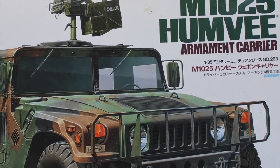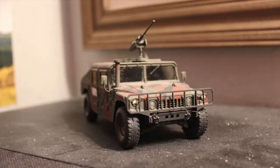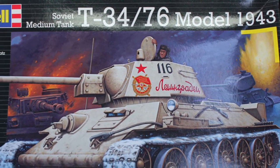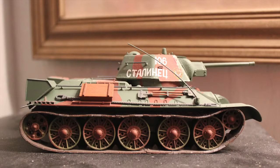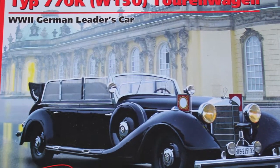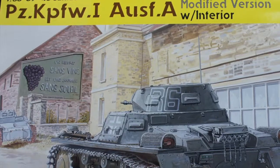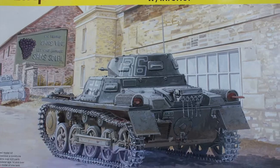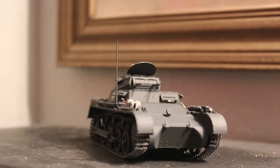This is the first model that I ever made. It's also the one that I made all my mistakes on. This is the Panzer I. Despite its small size, it has over 420 parts. It's a very technical little tank.